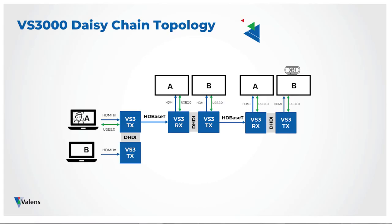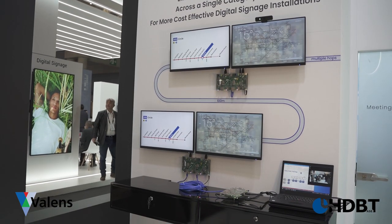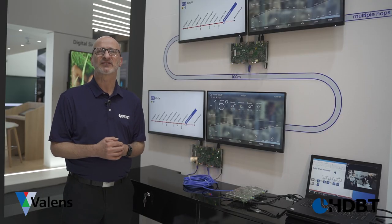Video can be two 4K 30 streams over a single category cable, or even four 1080p streams. In addition, at any point in the daisy chain a USB device can be connected and routed back to the source. This allows for upgraded digital signage either with touchscreens or with AI-selected content based on the viewer.